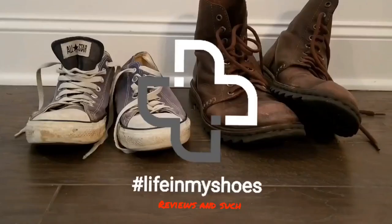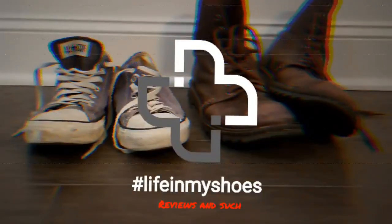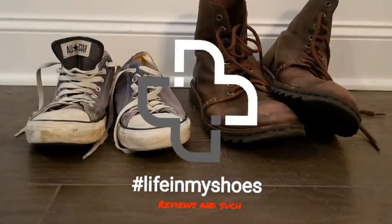I'm going to review True Classic's Indigo Wash Comfort Jeans. Welcome back to Life in My Shoes Reviews and such. In this video, as the thumbnail and the intro indicate, I'm going to be reviewing the True Classic Indigo Wash Comfort Jeans.